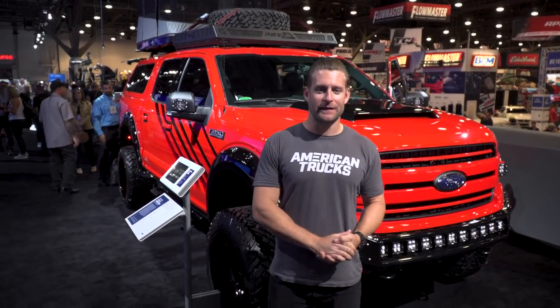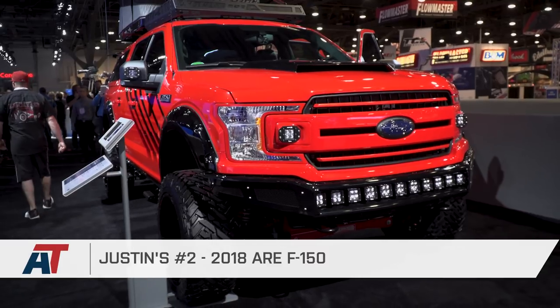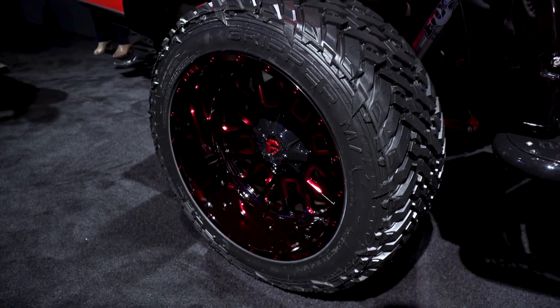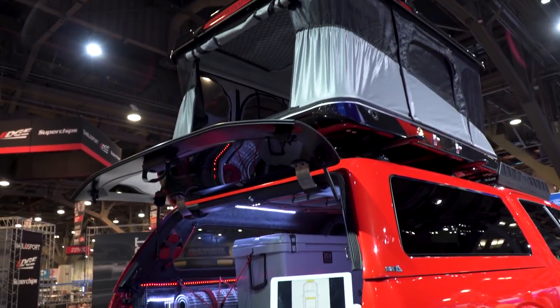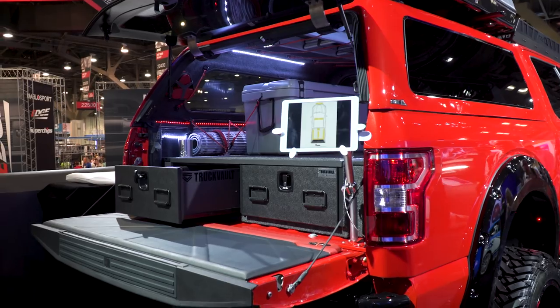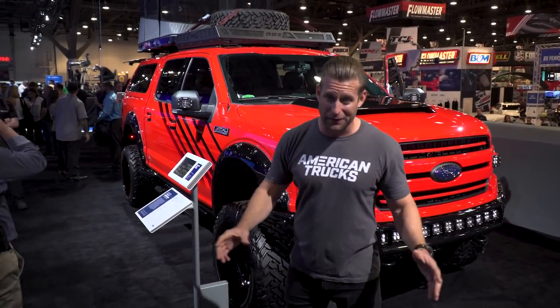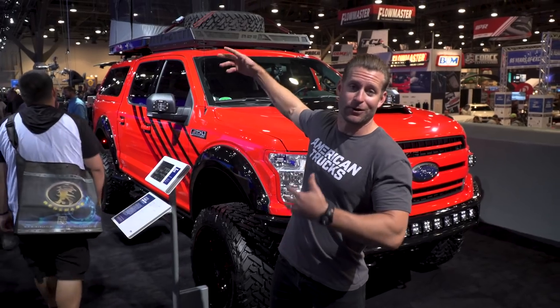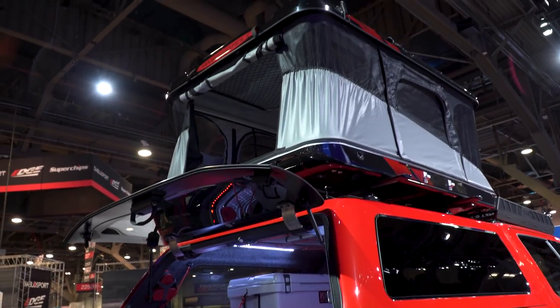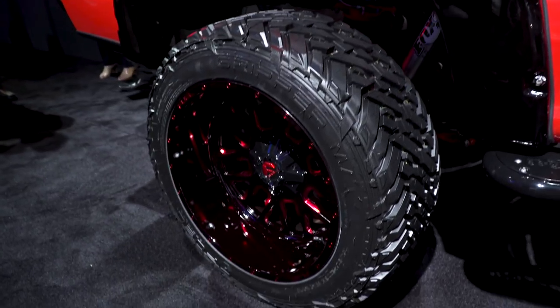Here it is — my number two 2018 F-150 from SEMA 2017: the ARE 2018. This thing just embodies SEMA in every way — huge wheels, huge lift, but with a purpose. This is their high-end camping rig. You've got the pop-up camper on top, ARE's brand new bed cover, and a lot of storage. On top of that, it's high-tech — you can control the whole thing with an iPad, checking cameras outside while you're in your tent up top. A very modern, cool-looking rig.